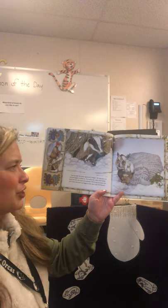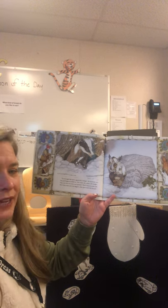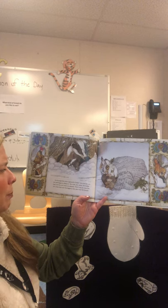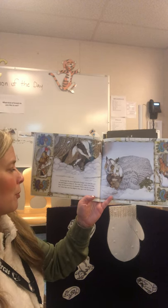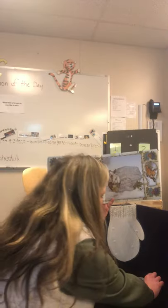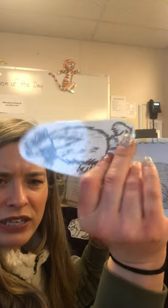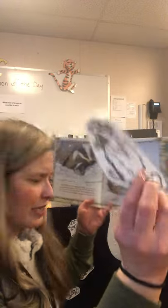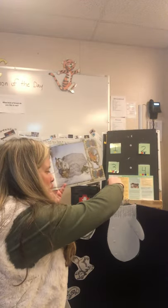Up through the snow appeared a badger. He eyed the mitten and began to climb in. The mole, the rabbit, the hedgehog, and the owl were not pleased — there was no room left — but when they saw his diggers, they gave him the thumb. Here's the badger and he's got big spikes on his feet. They call those diggers. We're gonna put in the badger.